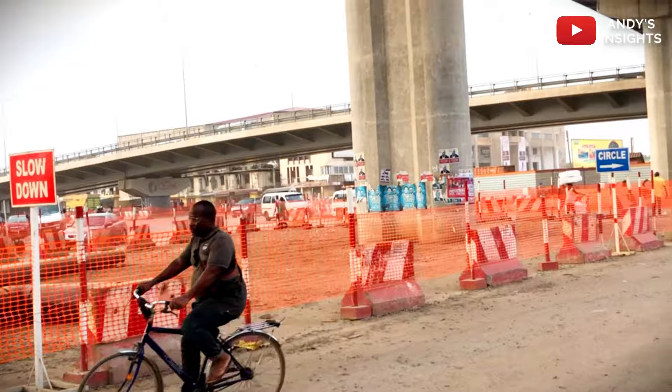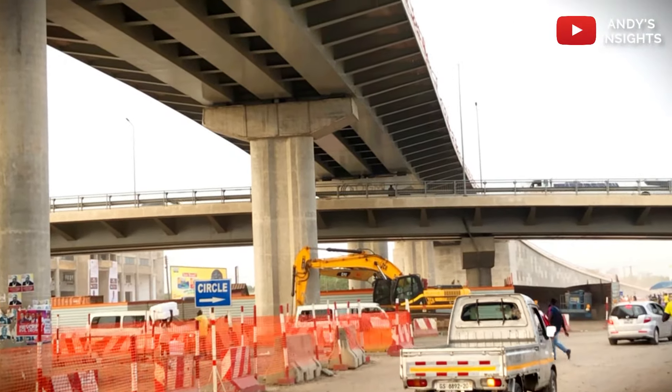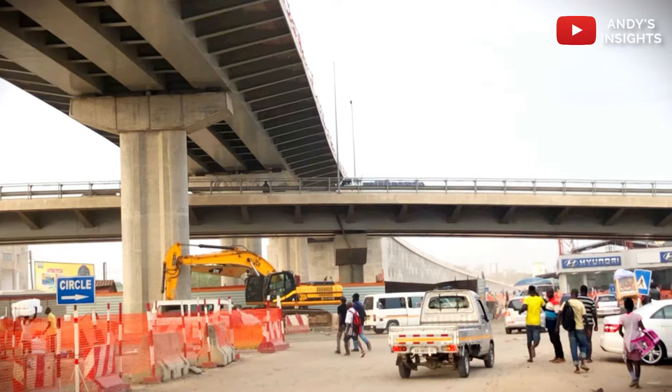Stick with this video to the end as we delve into the progress, impact and promising prospects of this transformative infrastructural initiative.